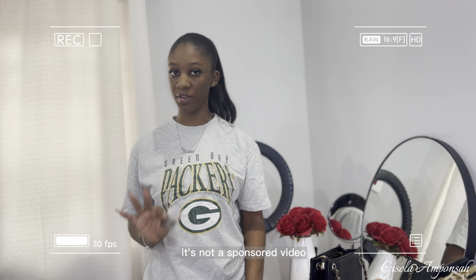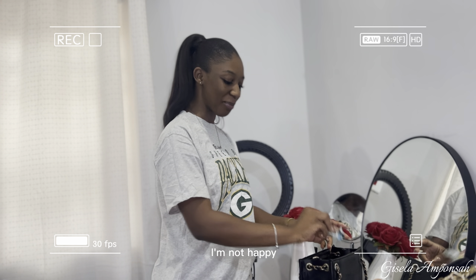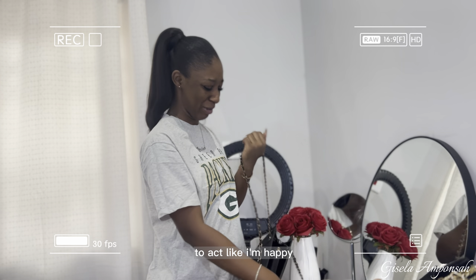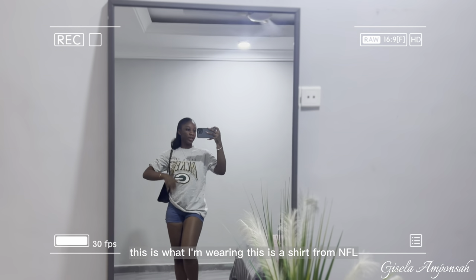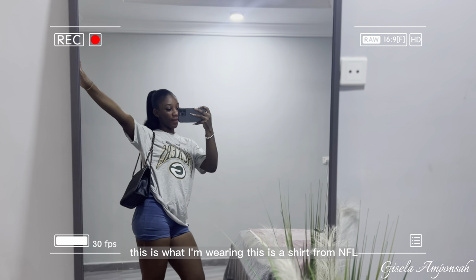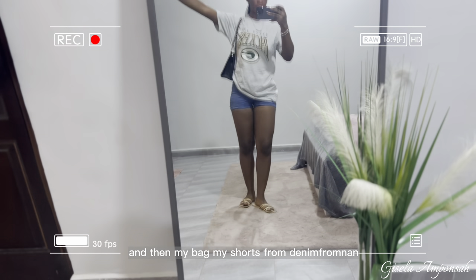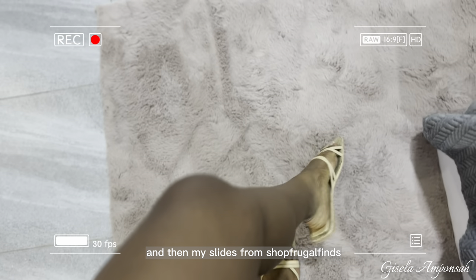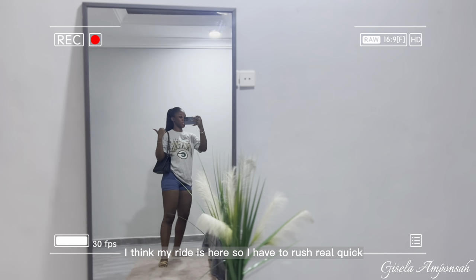Let's go grocery shopping! I don't actually like spending my own money, but I'm happy because of the YouTube video. This is what I'm wearing — a shirt from NFL, my shorts from Denim from Nan, and my slides from Shop Frugal Finds. I think my ride is here so I have to rush.